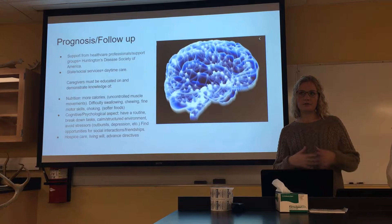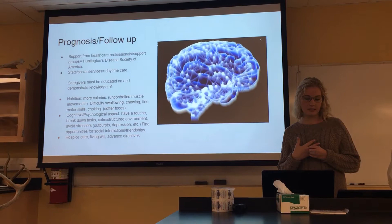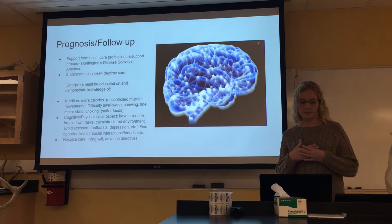After being diagnosed, you can obtain support from healthcare professionals and support groups. There are also other services that provide daytime care as the disease progresses. Caregivers must be informed about the nutrition this person would need, given difficulty swallowing, chewing, fine motor skills, and choking. Oftentimes softer foods help with this.